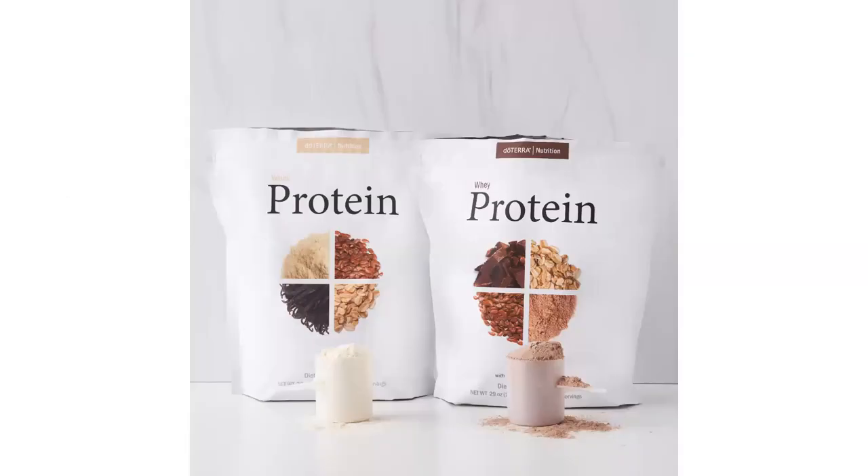Next is doTERRA's nutrition line, which includes doTERRA Protein, doTERRA Greens, and doTERRA Fiber. The protein is clean — no fillers, no artificial sweeteners, colors, or flavors, no GMOs, gluten, or soy. Each serving contains 21 grams of protein from whey and 7 grams of fiber, sweetened with stevia and monk fruit extract. It comes in vanilla and chocolate. There is also a vegan version with pea protein, brown rice, pumpkin seed, and flax seed — also 21 grams of protein and 7 grams of fiber. You can change the flavor by adding your favorite essential oil.